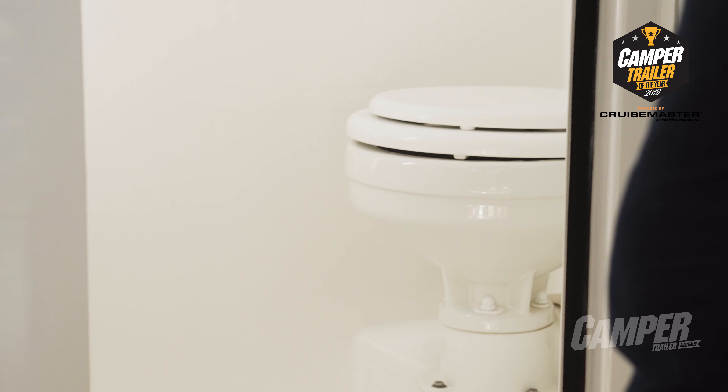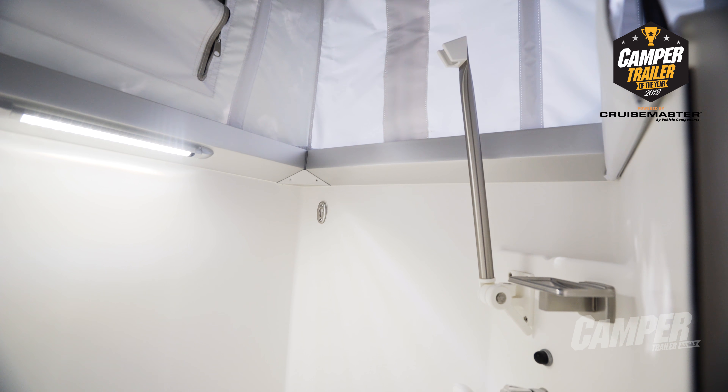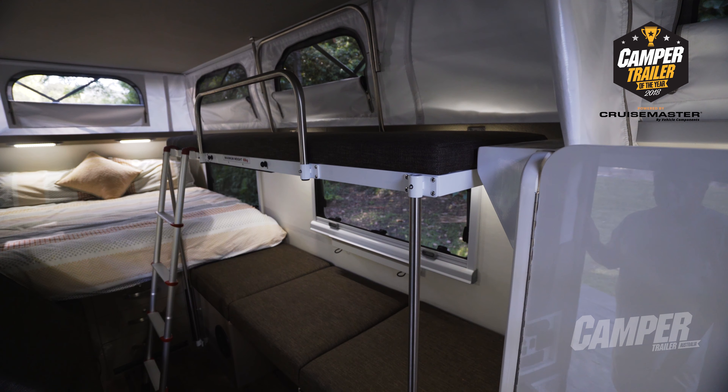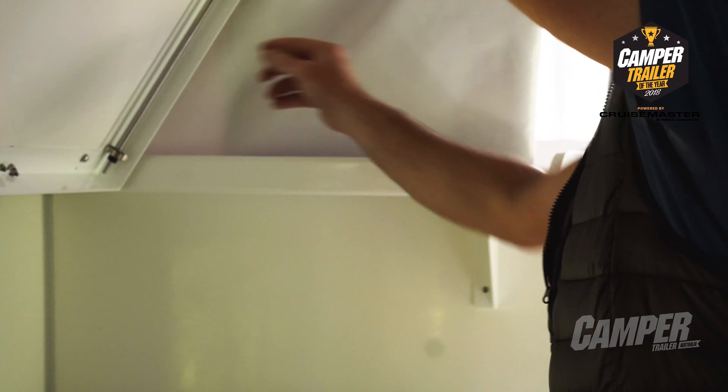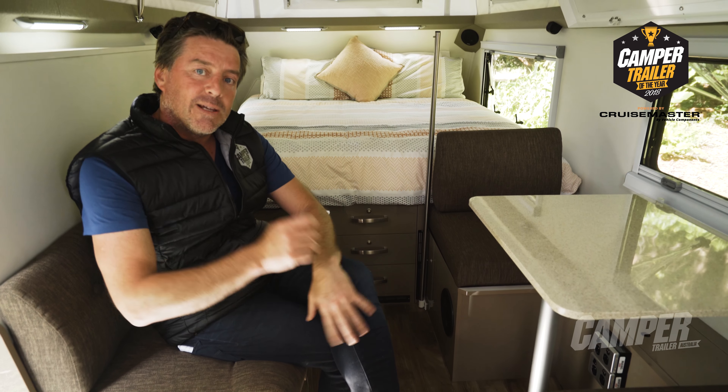The macerator toilet has a capacity holding tank up front of 140 litres. The whole interior is fully capable of accommodating a family of five, and when you don't need the bunks, you simply flip them up to reveal a spacious lounge area. But let's see what the judges think.